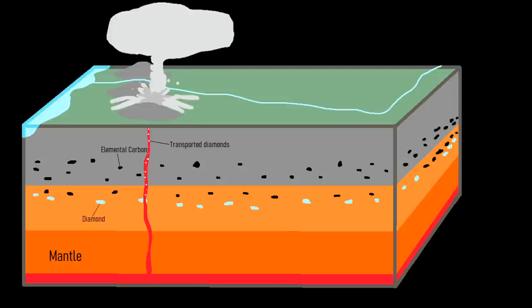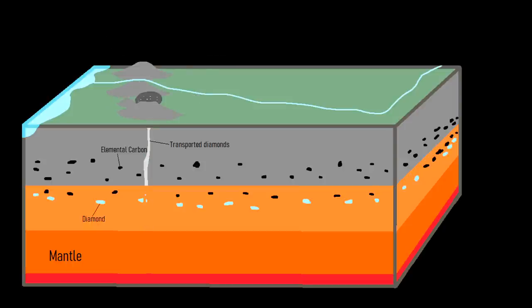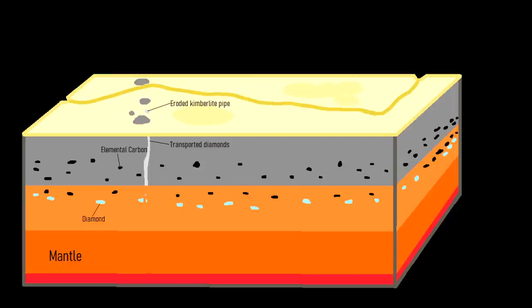As pyroclastic flows race across the landscape, the eruption continues. After the eruption finally ends, what remains is a several-hundred-foot to one-mile-wide crater in the ground with a raised rim on its side, known as a tuff ring. Although diamonds can be ejected onto the surface during these powerful eruptions, the vast majority of deposits mined today represent highly eroded segments of a kimberlite pipe where the modern surface level was originally located at a depth of several kilometers at the time of the eruption.